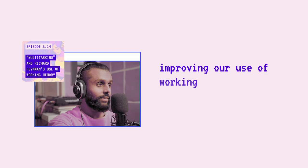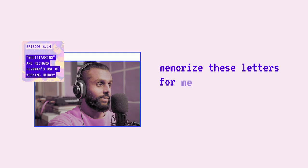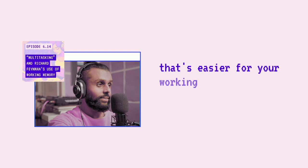Improving our use of working memory is not only about focusing on one finite thing at a time, but also how we creatively organize and absorb information. Let me give you an example that involves your participation. Memorize these letters: Z-E-R-I-M-N-M-A-O-O-T-I. How many letters did you remember? How many would you remember tomorrow? Probably not many. But how many would you remember if I told you that those letters, when rearranged, spell the word 'memorization'? All of them, right? Because we've now organized those letters into a single chunk of data that's easier for your working memory to hold and manipulate.